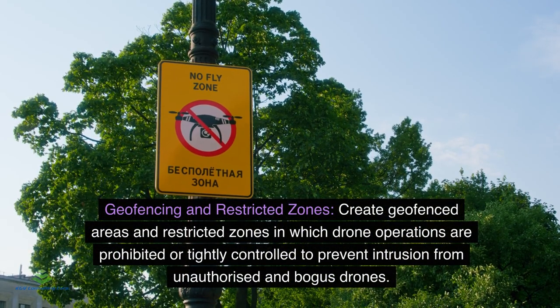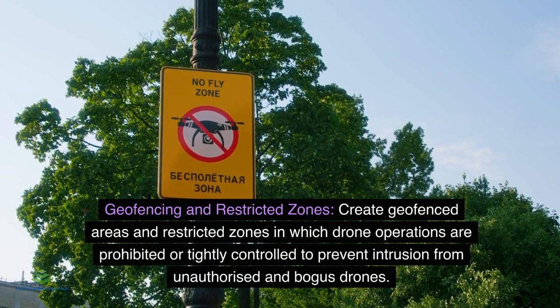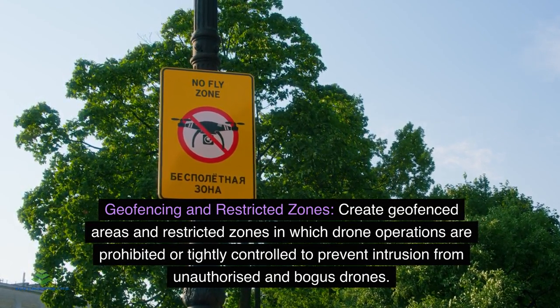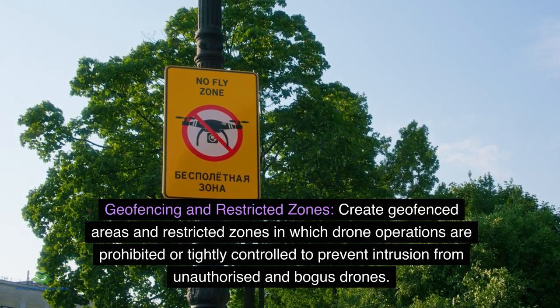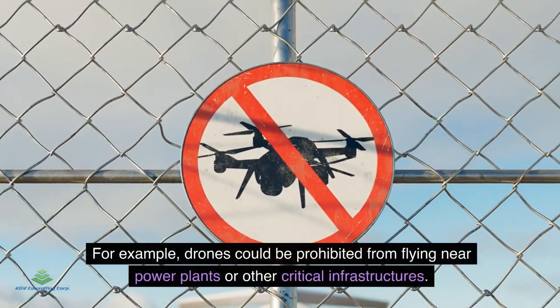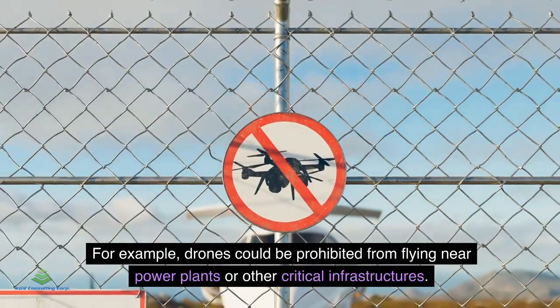Geofencing and Restricted Zones: Create geo-fenced areas and restricted zones in which drone operations are prohibited or tightly controlled to prevent intrusion from unauthorized and bogus drones. For example, drones could be prohibited from flying near power plants or other critical infrastructures.